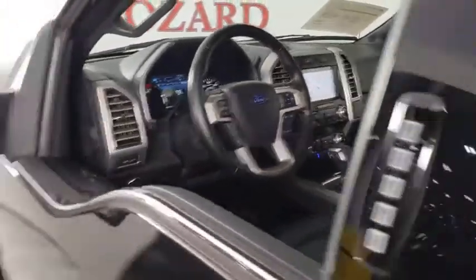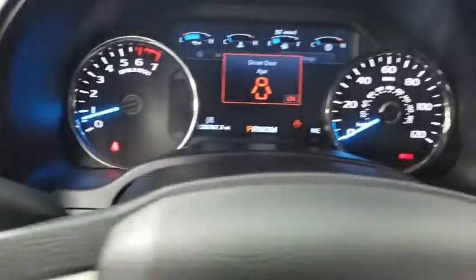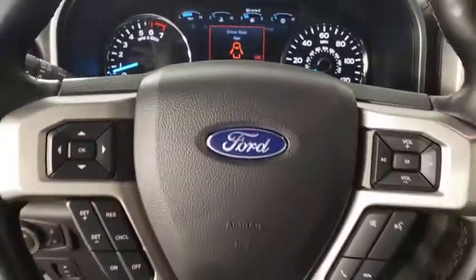Navigation system, power passenger seat, traction control, dual airbags, power steering, four-wheel disc brakes, universal garage door opener, rear window defroster, compass, fog lights.